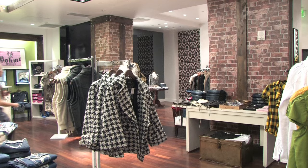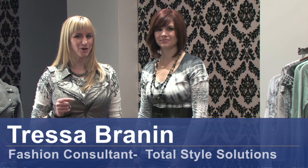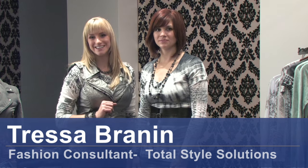Hi, my name is Tressa Brannan. I'm with Total Style Solutions. Today we're at Bum Boutique in Salt Lake City, Utah. And we're going to talk about how to wear a wide belt. We've got Anna as our model today, and you'll notice Anna's wearing her wide belt, which is the first thing that you need when you're wearing a wide belt.